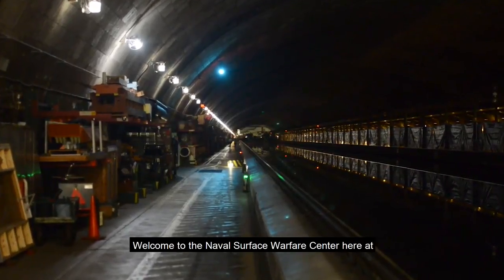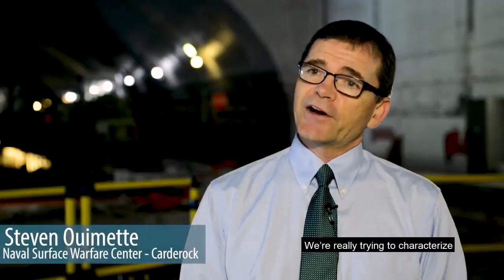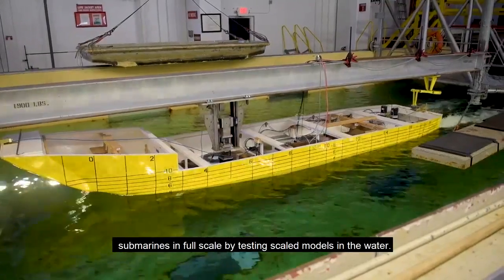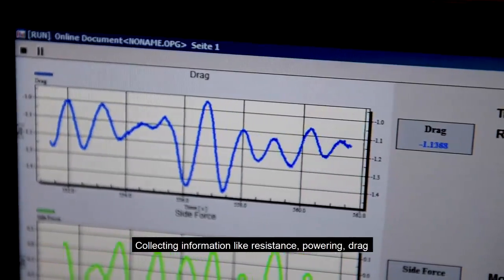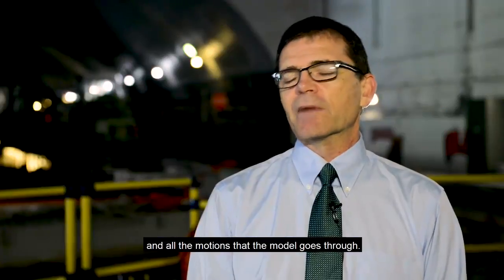Welcome to the Naval Surface Warfare Center here at West Bethesda, Maryland. We're really trying to characterize and predict the performance of these ships and submarines at full scale by testing scaled models in the water, collecting information like resistance, powering, drag, and all the motions that the model goes through.